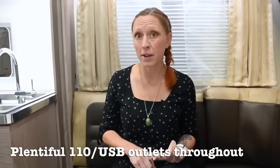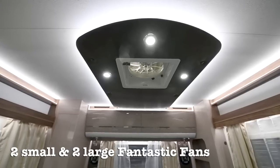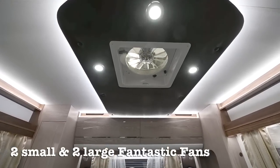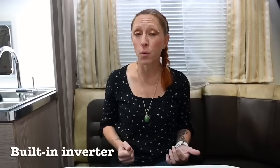Now that you've seen the layout, let's talk some of the details. I was really impressed with the number of outlets — no matter where you are, you can find a 110 or USB outlet. Because of its large size, there are four Fantastic Fans: two small ones in the shower and the toilet area, and two big ones — one in the kitchen and one in the bedroom. The great thing is they have automatic rain sensors, so if you've got them open and it starts raining, they'll automatically close. Additionally, it comes standard with a built-in inverter, which will allow you to run three of your 110 outlets when you're not hooked up to shore power.